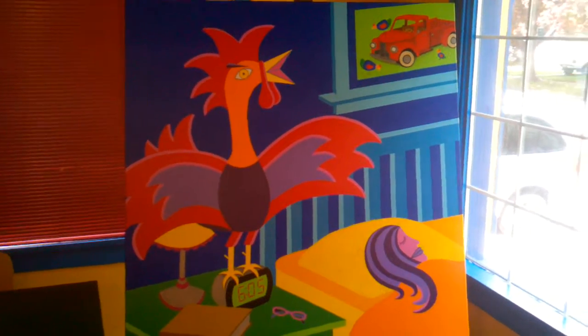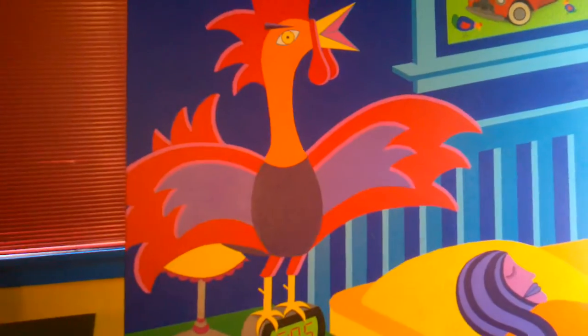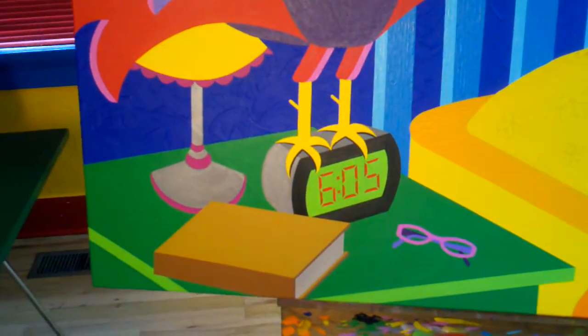I was gonna call it 'Alarm Cock,' but I think it'd offend too many people, so I think my name is gonna be 'Alarm Clock.'